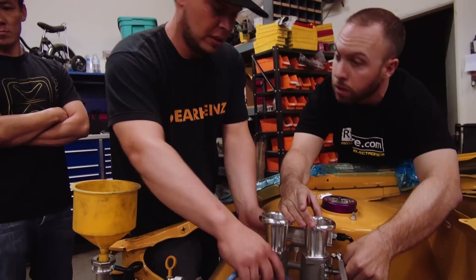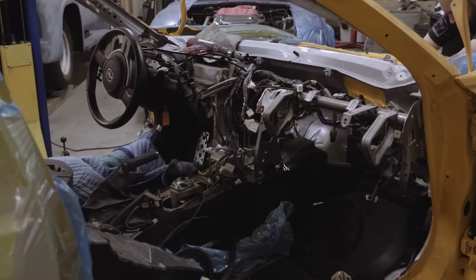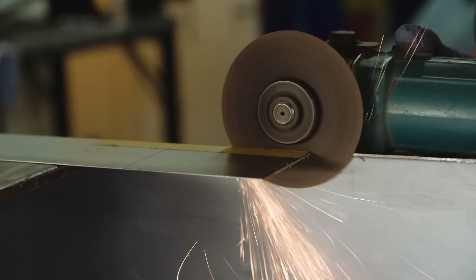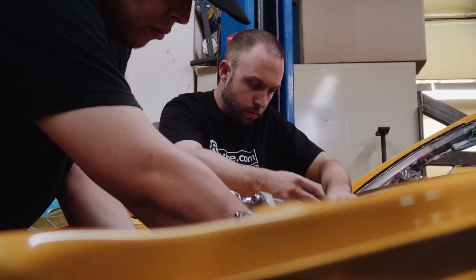90 days to build a Silent Tuner Challenge car — it sounds like a lot of time, but I could use another 90 days easily. We've got about five days left and a hundred things to do. We're all a bit in panic mode, but we've got the best of the best working on this car from LTMW, GearHinds, RyeWire, and MoTeC. I'm confident we're going to get things done and we're going to kill it at SEMA.